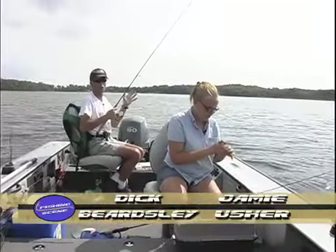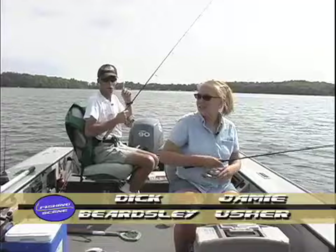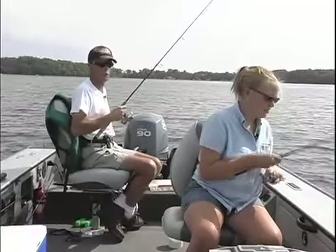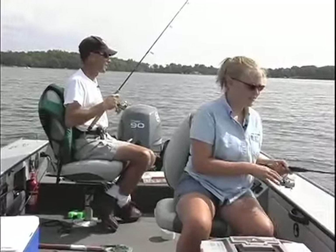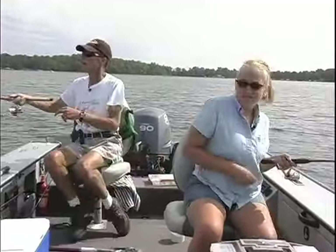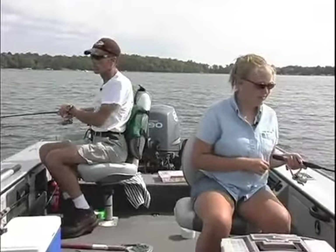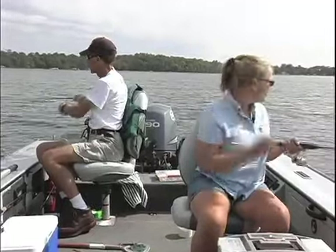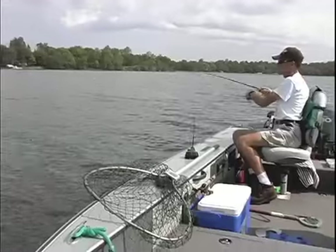Sky cover's been kind of variably cloudy — cloudy for a little bit, then all of a sudden the sun will pop out. There is a severe thunderstorm watch out for the area, nothing active right now. Of course if there was, we wouldn't be out here filming. We will keep an eye on the clouds, and that's something I suggest to everybody — when you're out there, especially if they've got any kind of watches out, make sure that you keep an eye on the sky.